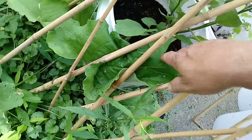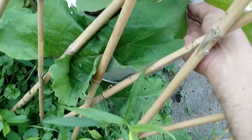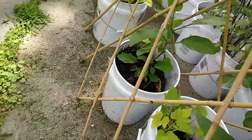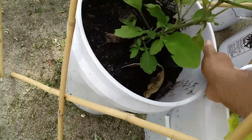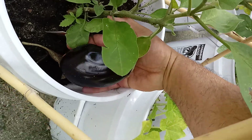Now I want to show you this — I think it's in this one. Oh, there it is! Look at this — we have an eggplant doing quite nicely. Look at that eggplant doing very nicely in the bucket.